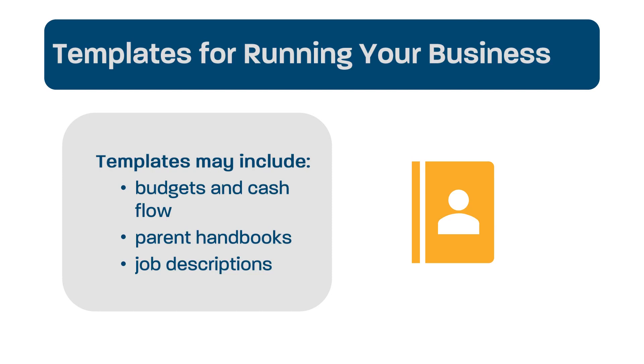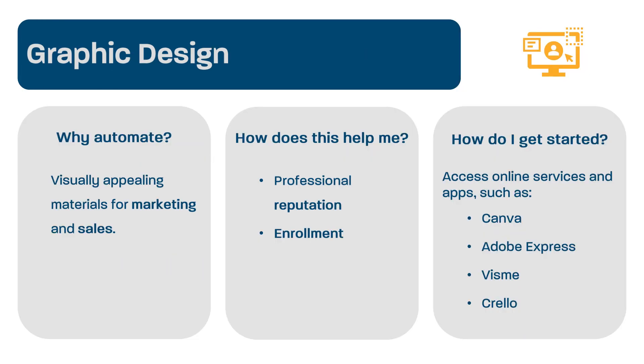There are also many different templates that a child care business needs, such as those for budgets and cash flow, parent handbooks, or job descriptions. Another important part of marketing and sales is having visually appealing materials. These could be rack cards to hand out at a child care event, brochures explaining your services, or even well-designed pages on your website. High-quality graphic design does not mean that you must hire an expensive graphic designer. There are now many online services and apps that can help you quickly design attractive materials yourself. Some services to take a look at include Canva, Adobe Express, Visme, and Crello.